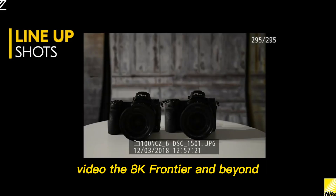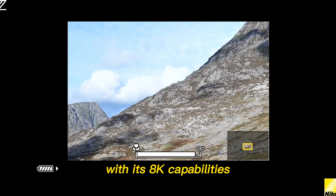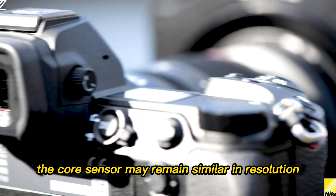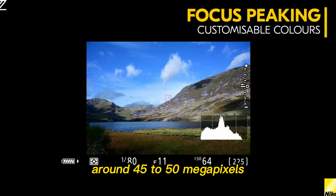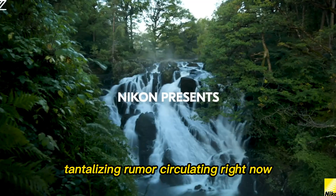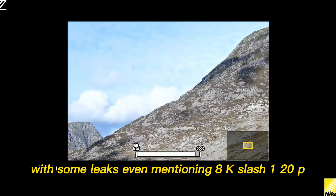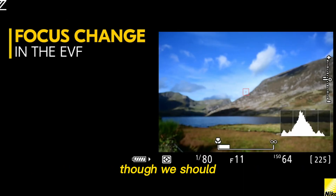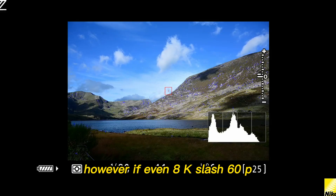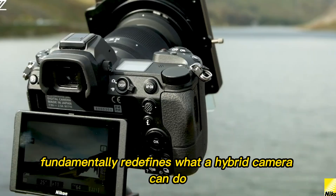Video — the 8K frontier and beyond. The original Z9 put a shot across the bow of the cinema industry with its 8K capabilities. The Z9 II is preparing to launch a full-scale invasion. The core sensor may remain similar in resolution, around 45 to 50 megapixels, but the readout speed and thermal management are where the miracles are happening. The most tantalizing rumor circulating right now is the possibility of 8K at high frame rates, with some leaks even mentioning 8K/120p — though we should treat that last one with a healthy dose of skepticism. However, if even 8K/60p with full sensor readout and a vastly improved bitrate is confirmed, it fundamentally redefines what a hybrid camera can do.